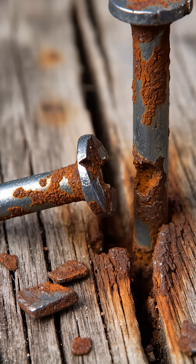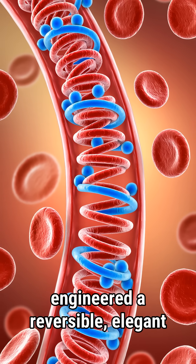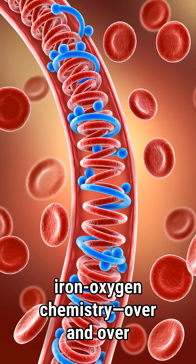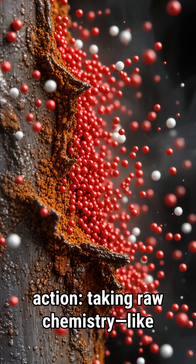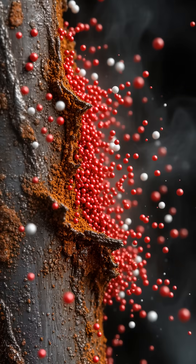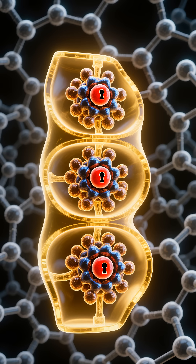But not quite. Instead of forming crusty flakes like rust on metal, your body has engineered a reversible, elegant system to use the iron-oxygen chemistry over and over again. This is a perfect example of biology in action — taking raw chemistry, like iron bonding with oxygen, and fine-tuning it using incredible molecular architecture. It's not just reacting. It's orchestrating.